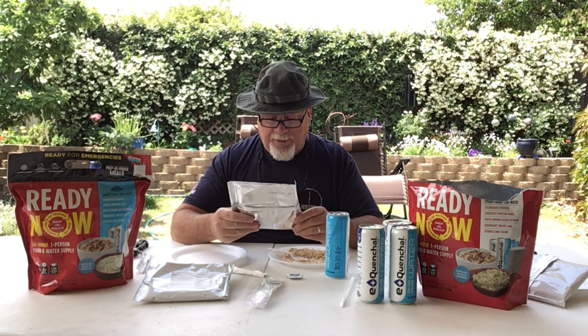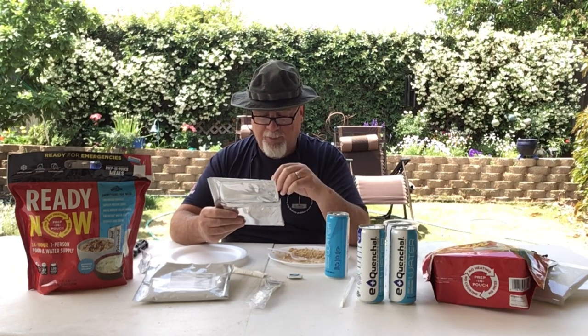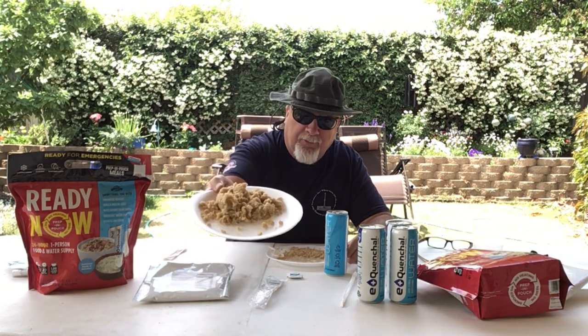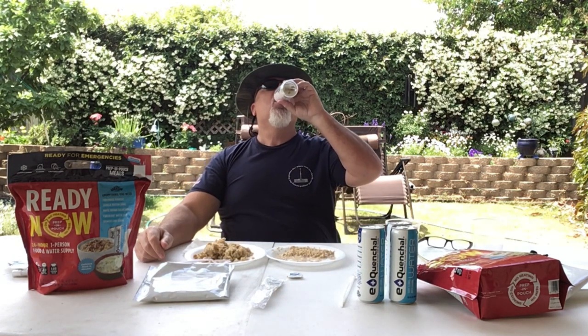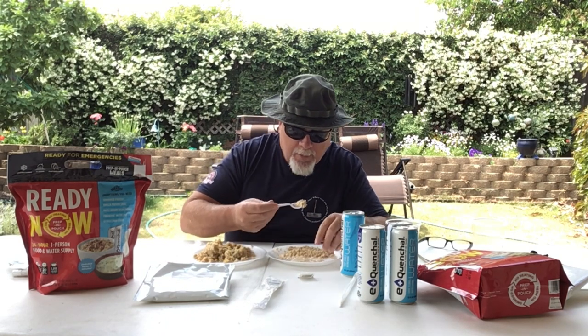There's our maple brown sugar oatmeal. We'll go ahead and make the potatoes and test both side by side. The potatoes require two-thirds of a can of water — mix with a spoon, let it stand three to five minutes, enjoy the meal, and drink the remaining water for hydration. The flavor is decent — absolutely acceptable for what we'd expect in a food kit designed for survival, not five-star dining. The oatmeal is exactly what you'd expect from an instant brown sugar maple oatmeal — nothing wrong with it at all, a very familiar taste.